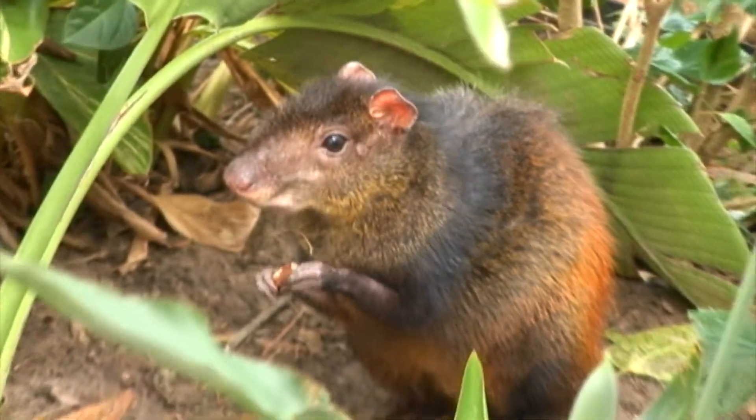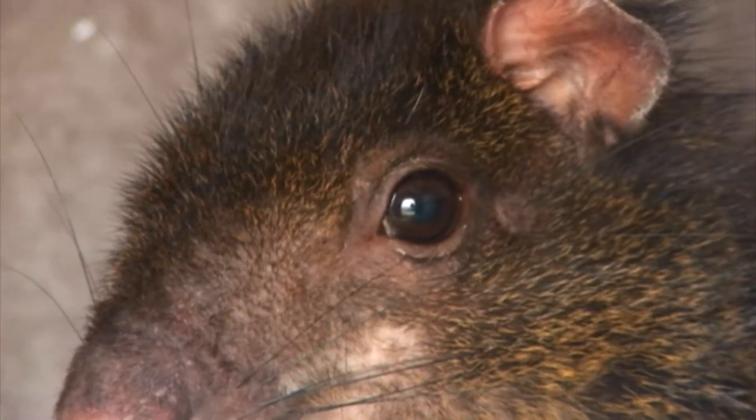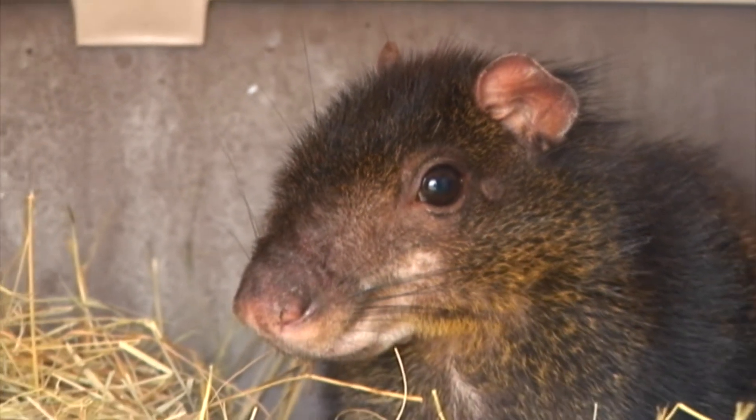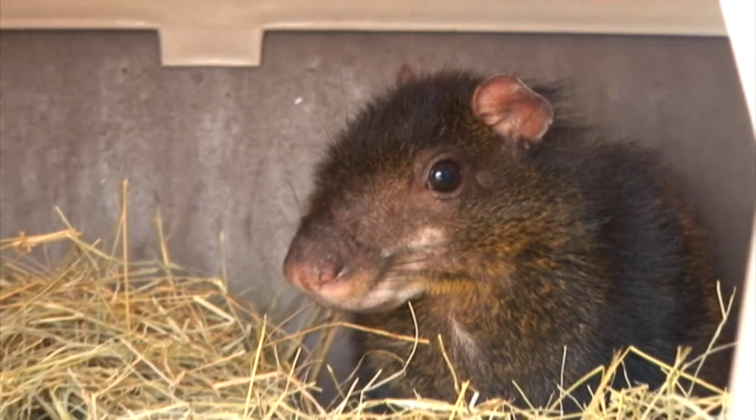Hi, my name is Gina. I'm a biologist here at Moody Gardens. I work in the Rainforest Pyramid. We are going to meet one of our newest additions to the Rainforest Pyramid — he's going to be free-roaming in the rainforest in May 2011. I will give you the opportunity to meet one of our St. Vincent Agoutis. His name is Little X.